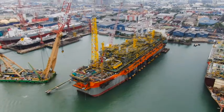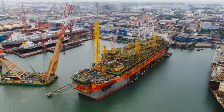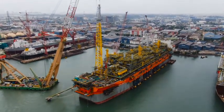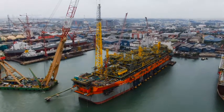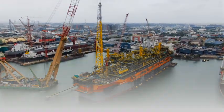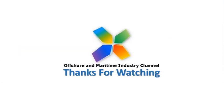The flare tower was successfully installed on time and meeting all safety standards. This video was taken in a Singapore shipyard.